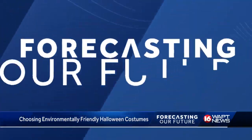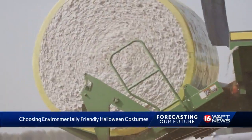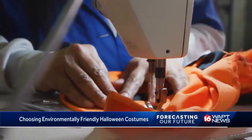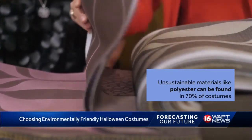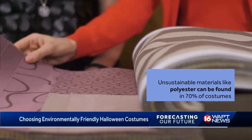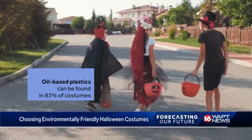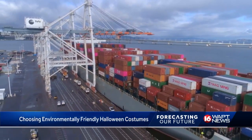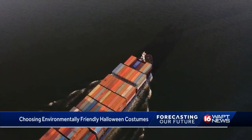But there's a trick — materials like plastic and conventional cotton can increase your carbon footprint in the clothing business. Carbon footprints can get larger depending on the type of material you use. Unsustainable materials like polyester have been found in almost 70% of Halloween costumes, and 83% of costumes contain oil-based plastics. These types of materials, when manufactured and shipped, can increase the consumption of fossil fuels and the release of greenhouse gases like carbon dioxide.